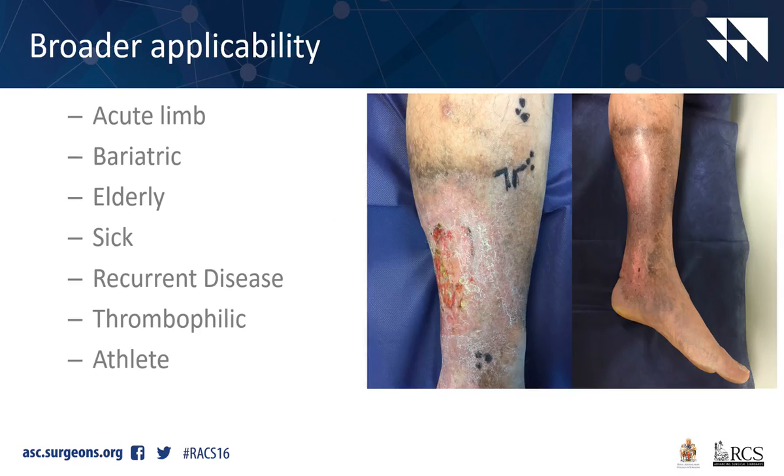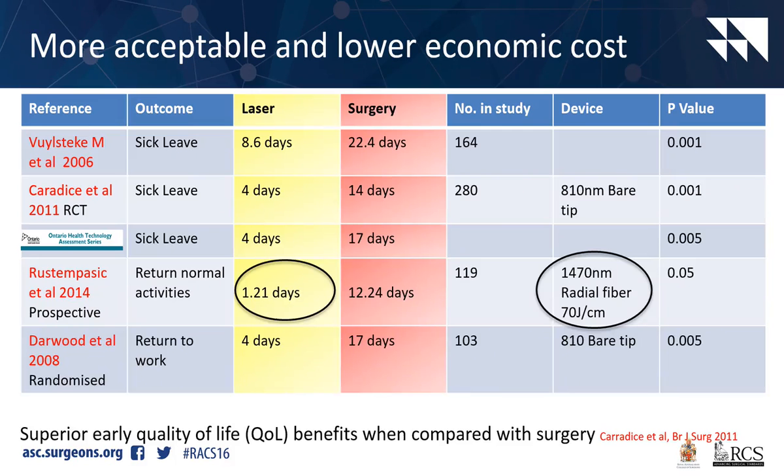These endovenous procedures have far broader applicability. This gentleman is 47 years of age - he had a deep venous thrombosis in his early 20s after a soccer injury. He had tears when he presented to me with his healed leg, 5 months after I'd done endovenous laser and sclerotherapy, telling me it was the first time he'd been in the pool or swam in the ocean with his children without a wound in his leg in 20 years. It's great for the bariatric, the elderly - the eldest I've treated is 92 - the sick, those with recurrent disease. It's far safer, far lower risk of thrombosis, especially in thrombophilic patients and athletes who want to get back to activities quickly.